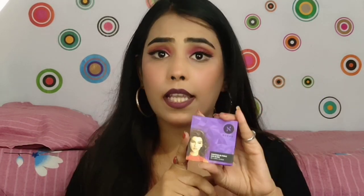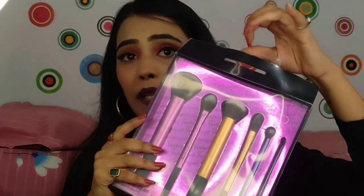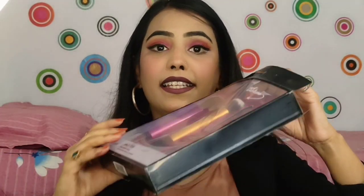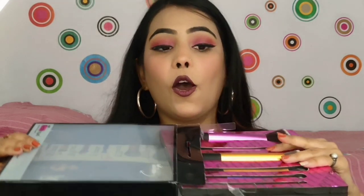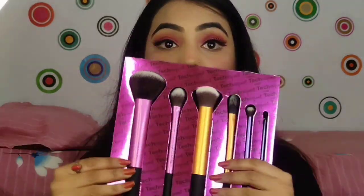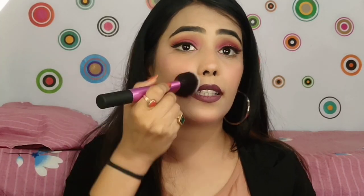The next product I have purchased is Real Techniques brushes. You get very good packaging. However, these are dupes — the originals cost about 5000 rupees. But these dupes don't look cheap at all. The bristles are oh my god, very very soft guys.